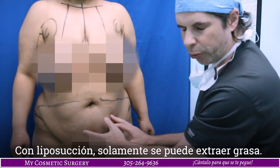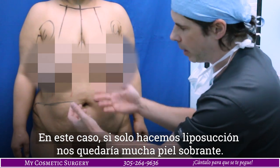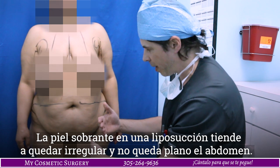With lipo, all we're doing is removing the fat. If we just did liposuction on her, she would have a lot of loose skin, and the loose skin tends to be irregular — it doesn't lie flat or smooth afterwards.